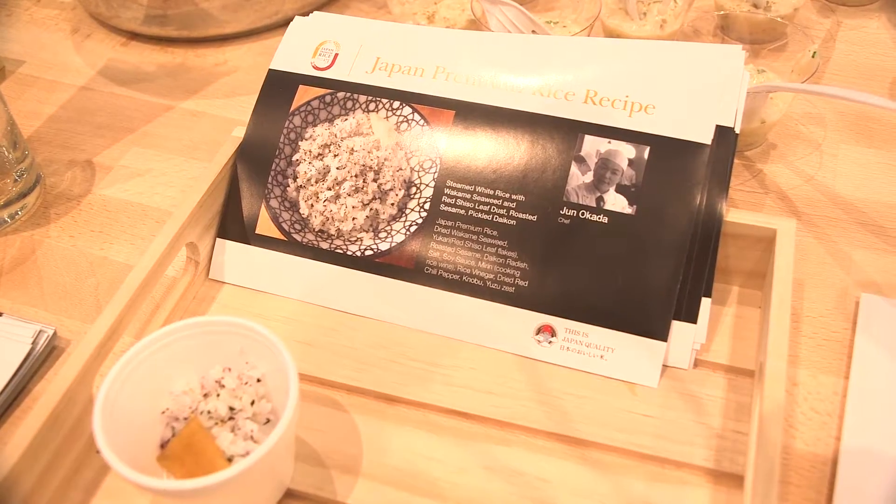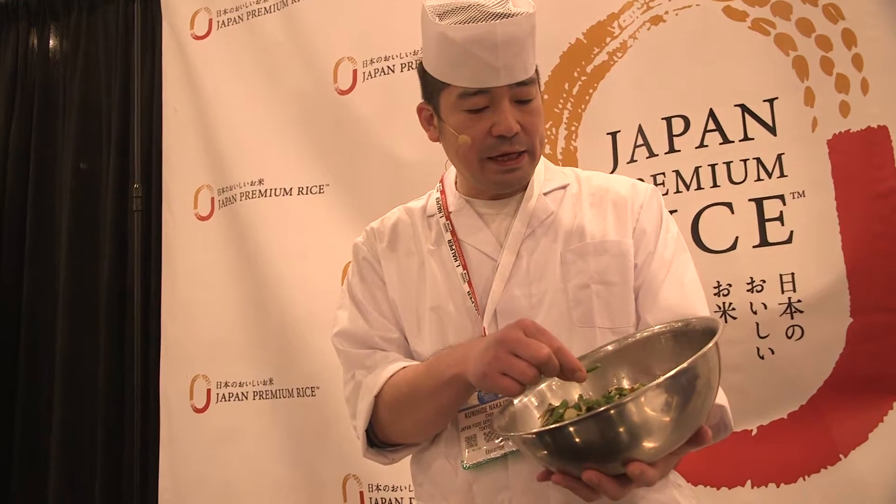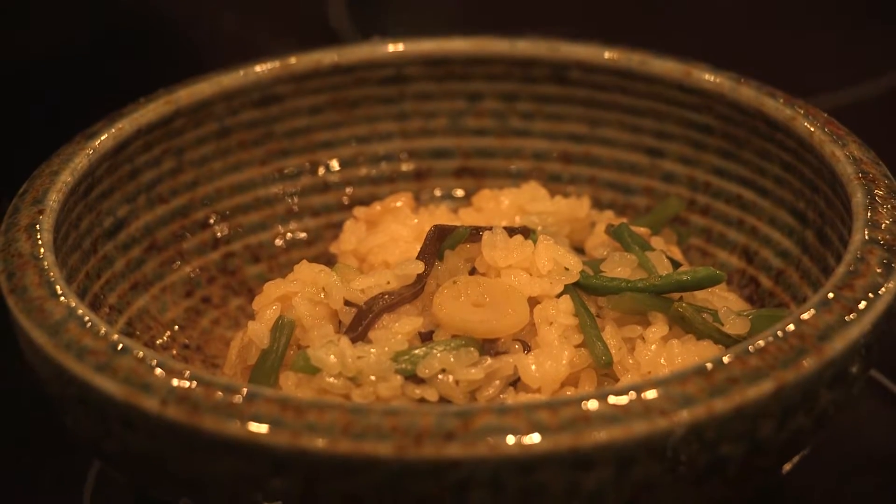In 2013, UNESCO added Japanese traditional cuisine, Washoku, to the cultural heritage list.